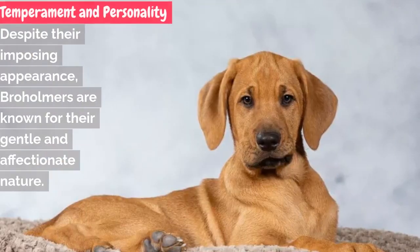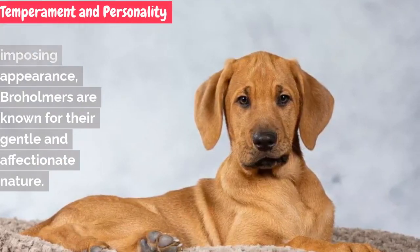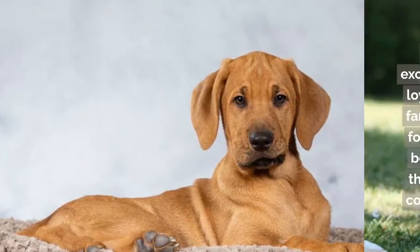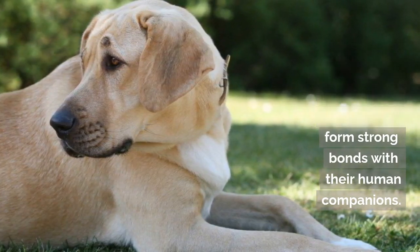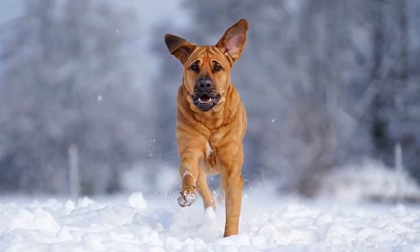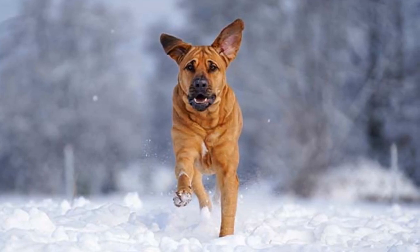Despite their imposing appearance, Broholmers are known for their gentle and affectionate nature. They are exceptionally loyal to their families and form strong bonds with their human companions. These giants are calm, friendly, and make excellent family pets, especially in homes with children.